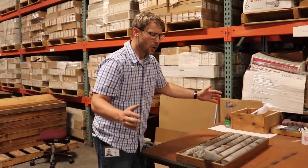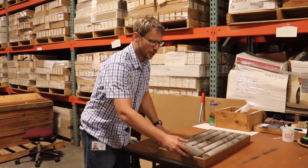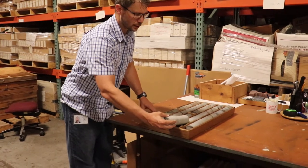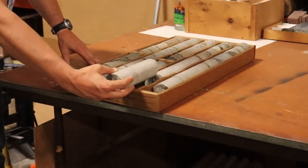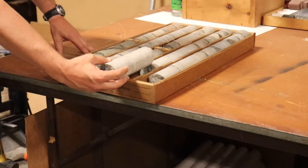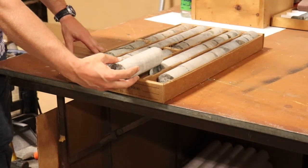Because we're re-boxing from a longer box to a shorter one, we often run into situations where the rock doesn't quite fit into the row where it's supposed to go. This isn't really a problem. In fact, it's something I actually look forward to, because that means we get to break some rock.